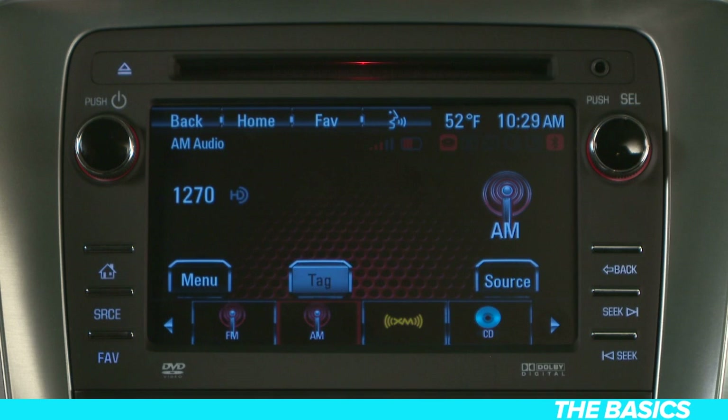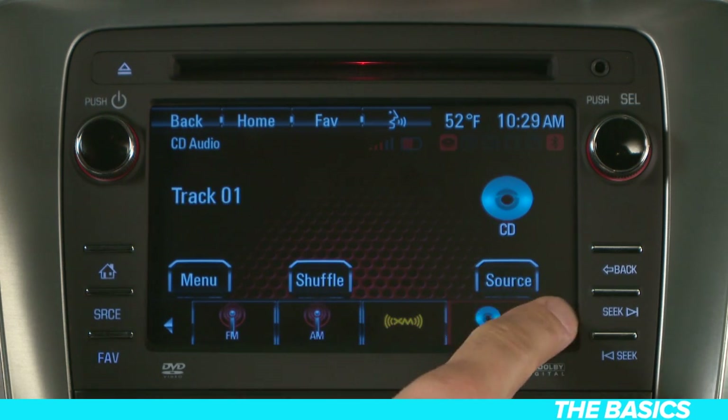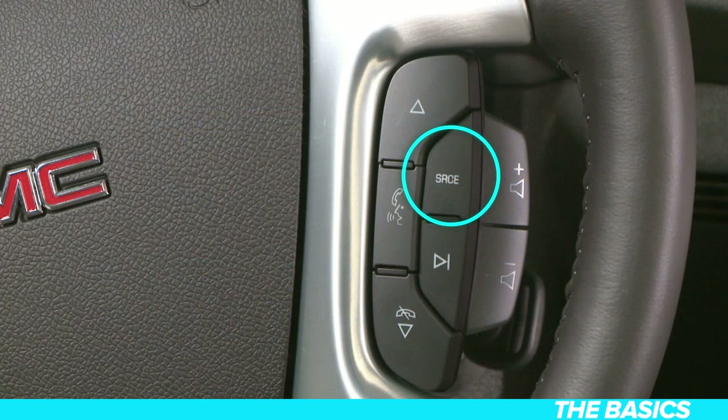Source allows you to choose between FM, AM, XM, and CDs. And for equipped vehicles: DVD, front and rear auxiliary, Pandora, and iPod USB. These arrow buttons enable you to advance and reverse through different devices. Your source button is also located on your steering wheel. Or you can just say 'Tune AM,' 'Tune FM,' or 'Tune XM' through your car's voice recognition system.